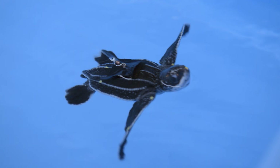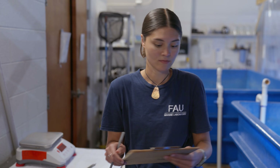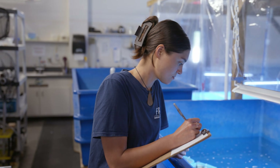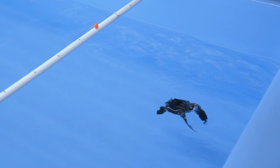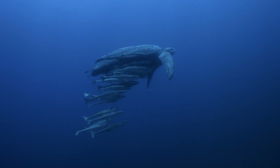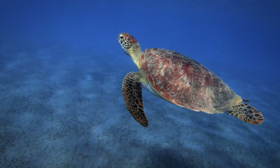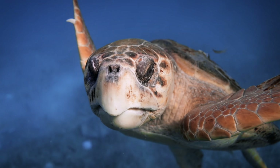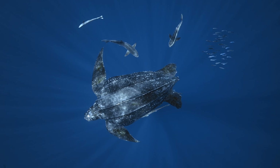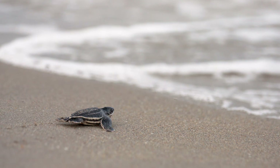These are leatherback sea turtles. We know so little about leatherbacks, especially at the hatchling and juvenile sizes. So it's really incredible to get to work with them at those life stages that you would not see out in the wild. We've seen the populations of other sea turtles increase over time, especially due to different kinds of protections. But the leatherbacks especially are very mysterious and unknown. And you need to know about a species before you can help it.